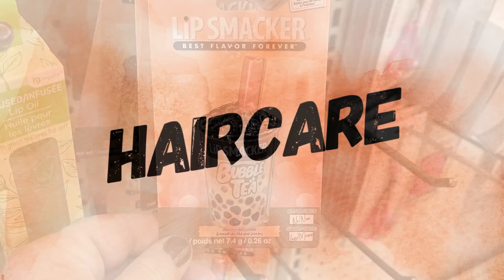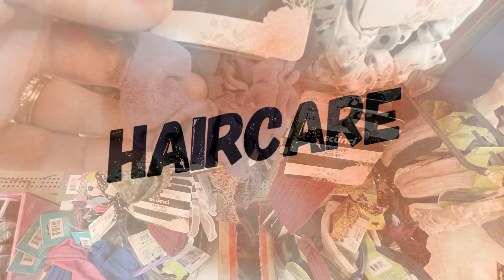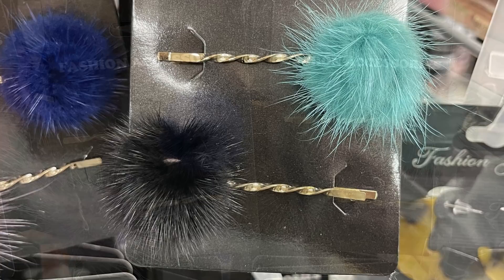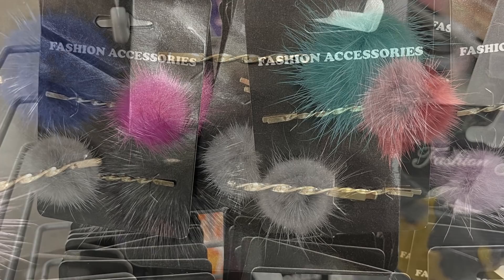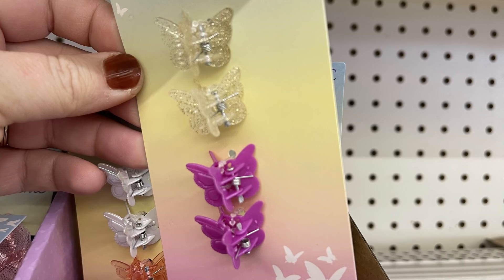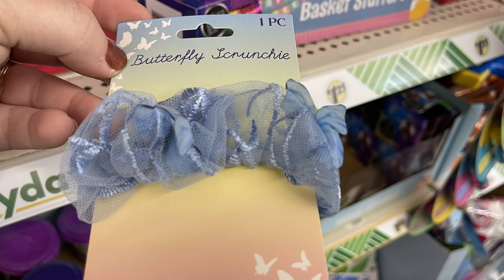Over in hair care, they had a few new items, like scrunchies by the Skunchie brand — one solid scrunchie in a bunch of solid colors, and elastics with the animal print in blue, pink, and purple. Or you can get these fashion clips I just fell in love with — a gold bobby pin with a twist and a little furry pom-pom at the top. They also had butterfly clips, four in a pack, some with glitter, over by the Easter items. You could also get the butterfly scrunchies in blue, soft yellow, and pink.